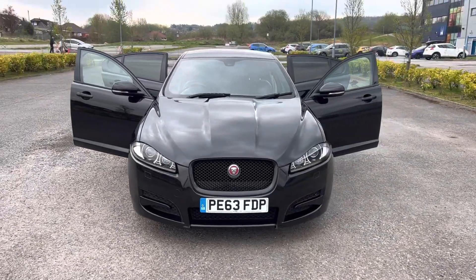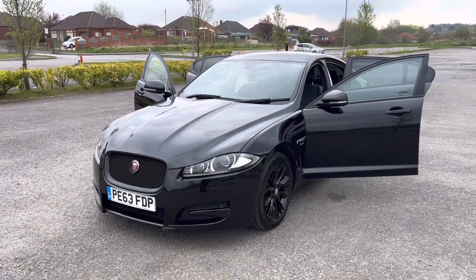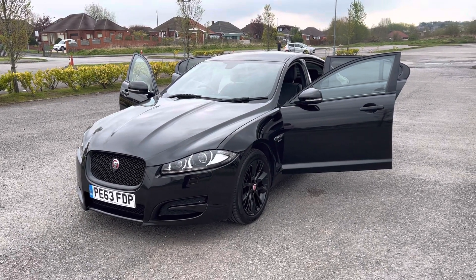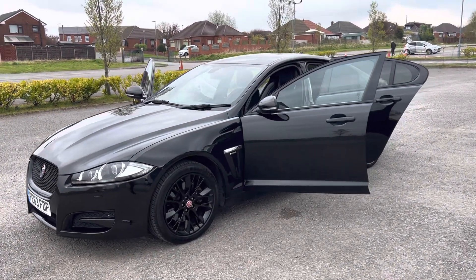We're able to offer this 2013, 63-registration Jaguar XF. It's a 2.2 diesel R Sport automatic in ultimate black with black Alcantara and leather interior, 96,000 miles with three previous owners.